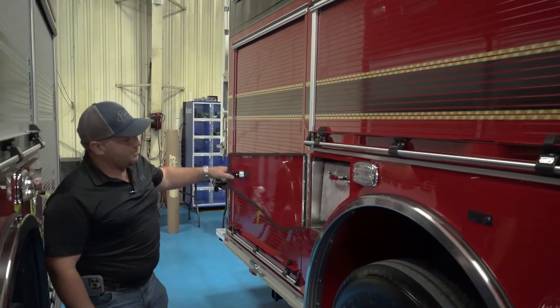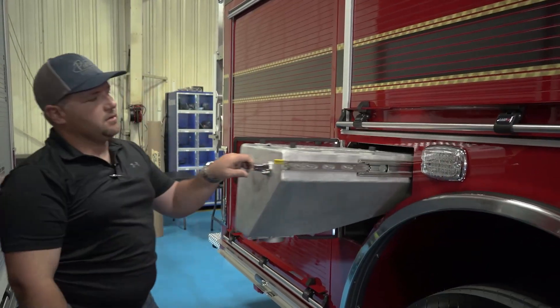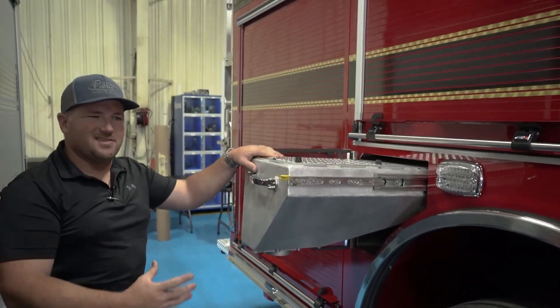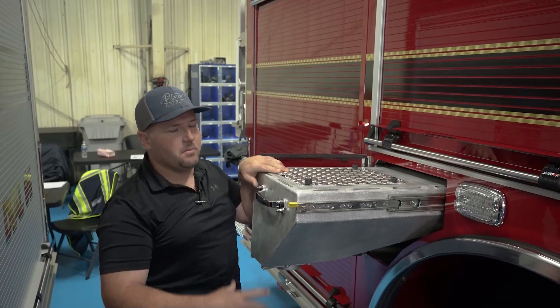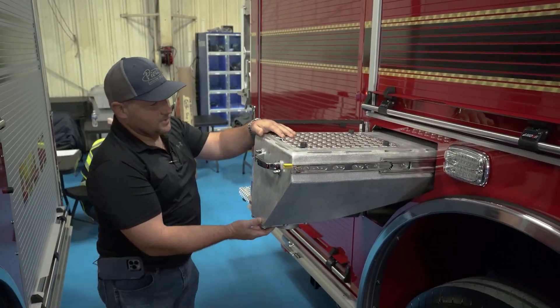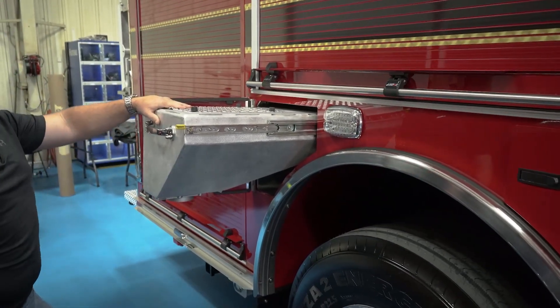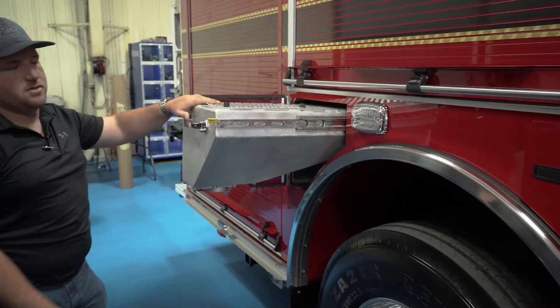We have this option on one of our main apparatuses right now — the stay-dry bucket. Quick, easy access. It's not just sitting in a bucket in your compartment where you're hitting bumps and you've got stay-dry going everywhere. It has the option where you pull the valve right here, and whatever container you're going to use to spread out your stay-dry, you can just fill it up and take it to your scene.